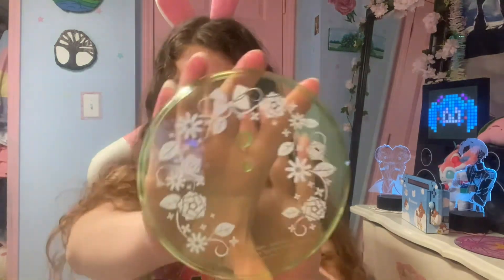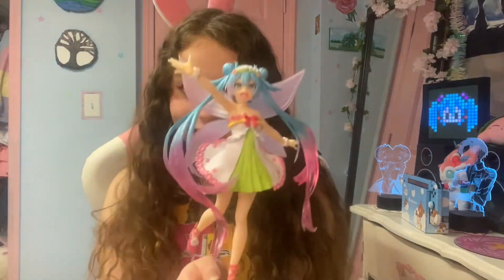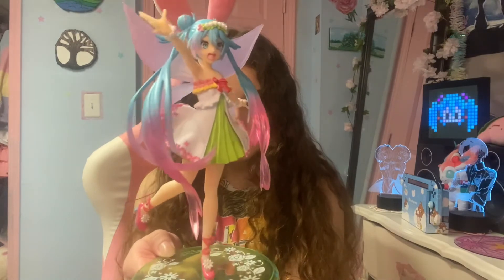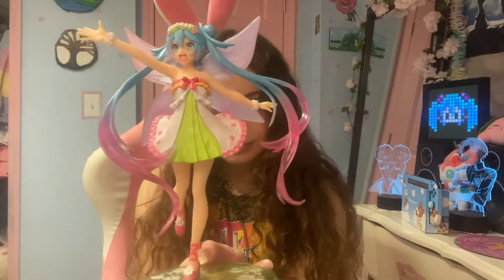Here's what the base looks like. Well, here she is — Springtime Miku. I just love her pose so much. Thank you all very much for watching this video. If you liked it, maybe give a thumbs up and subscribe. Take care of yourselves. Bye!